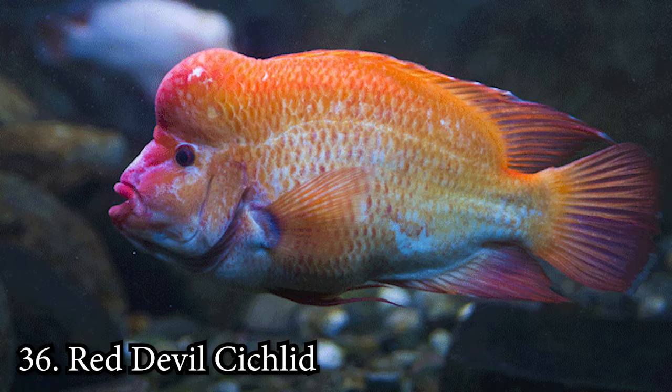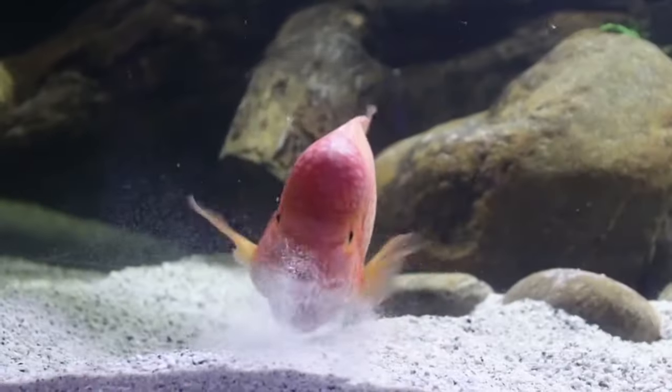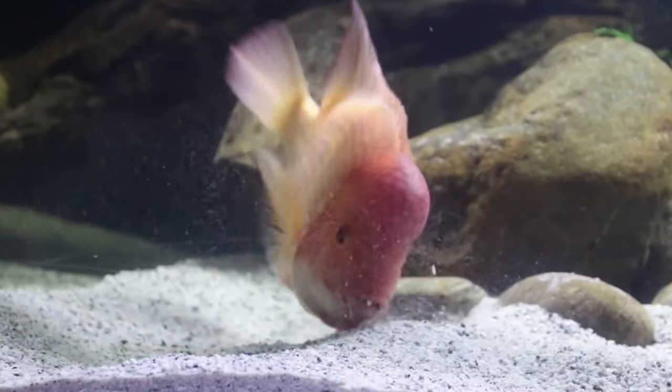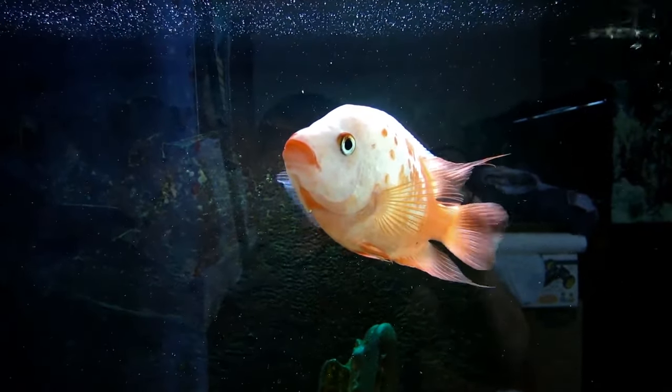Number 36: Red Devil Cichlid. The Red Devil Cichlid didn't just get its name for its color — this fish is a vicious predator. These cichlids are not compatible with any other fish that they can fit in their mouth, and even some they can't. Because of their tendencies, they work best for people who are familiar with the species. They require a minimum of 55 gallons.